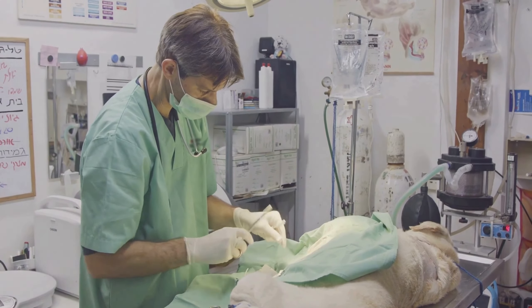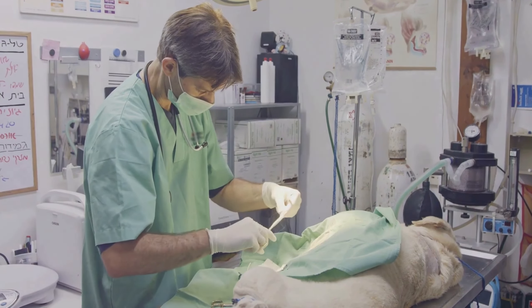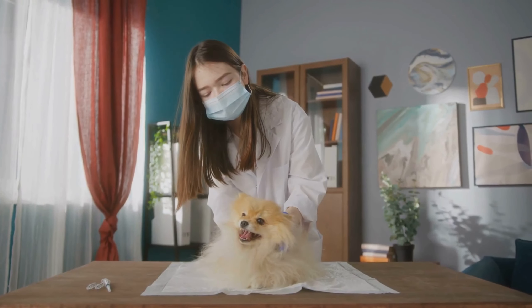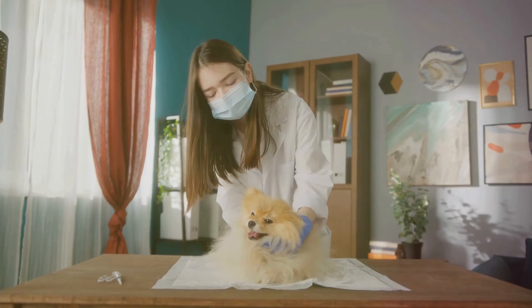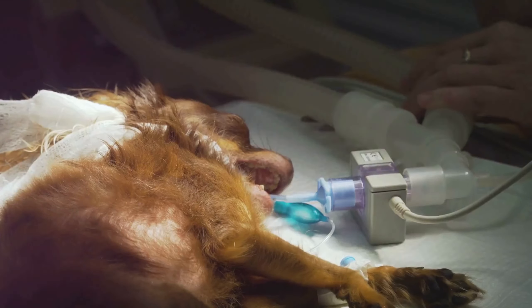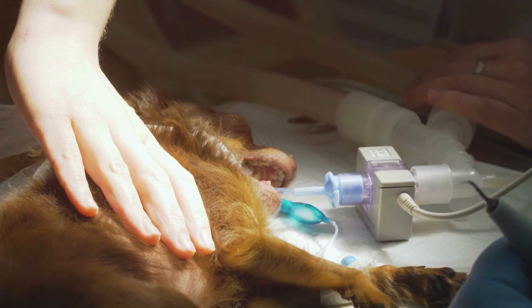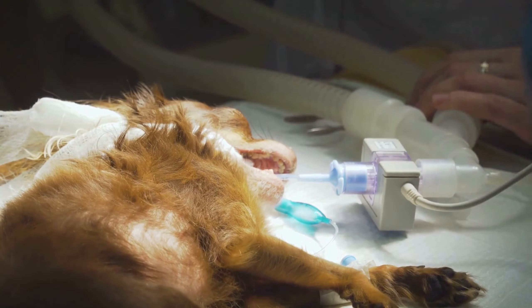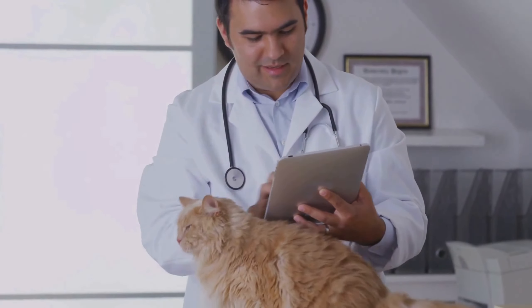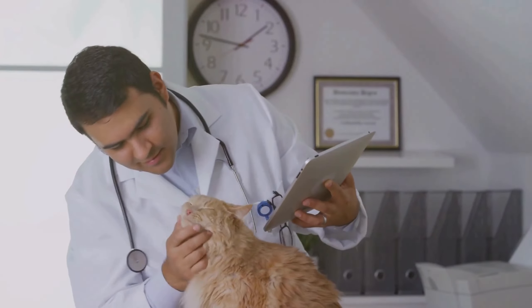Remember, this isn't just a job. It's a calling for those who love animals and want to make a difference in their lives. So if you've got a soft spot for our furry, feathered, or scaled friends, a career as a veterinary assistant could be just the ticket. It's an opportunity to turn your passion into a profession, and there's no greater joy than that. So what are you waiting for? Your journey to becoming a veterinary assistant starts now.